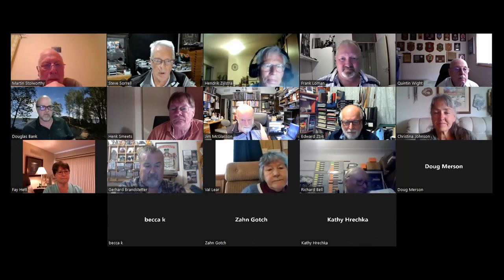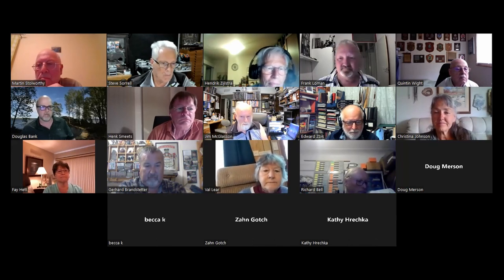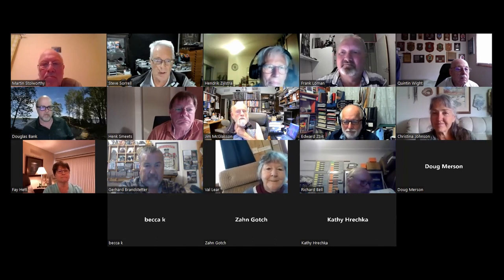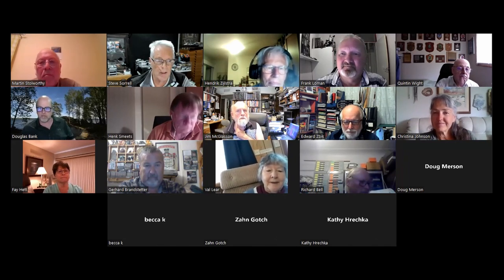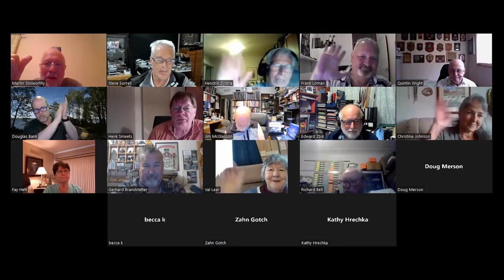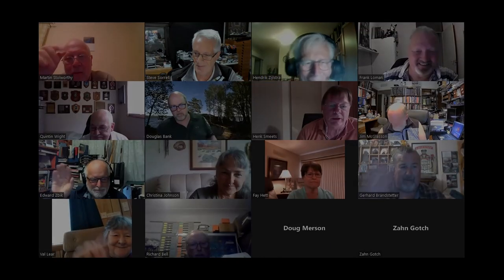Is there any more questions for Martin? If not, we'll finish up for today and see you all again in a couple of weeks' time. Thanks, Martin. You're welcome.